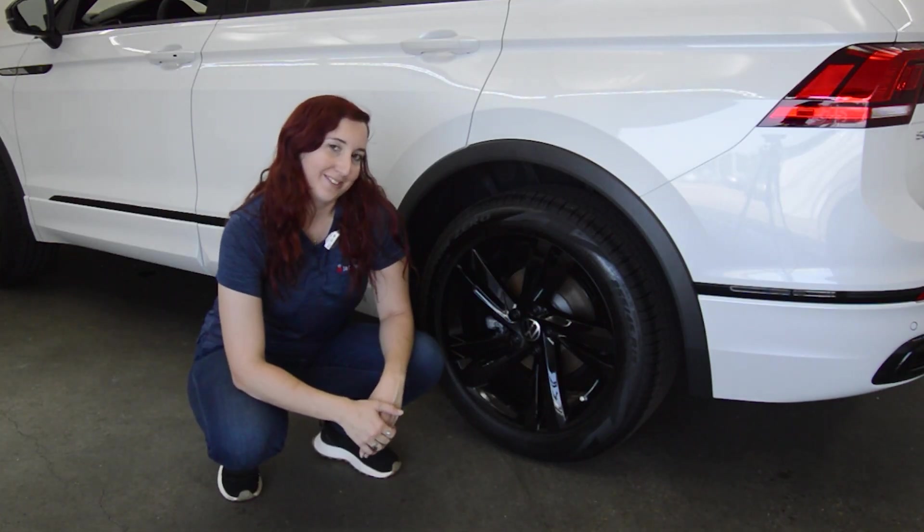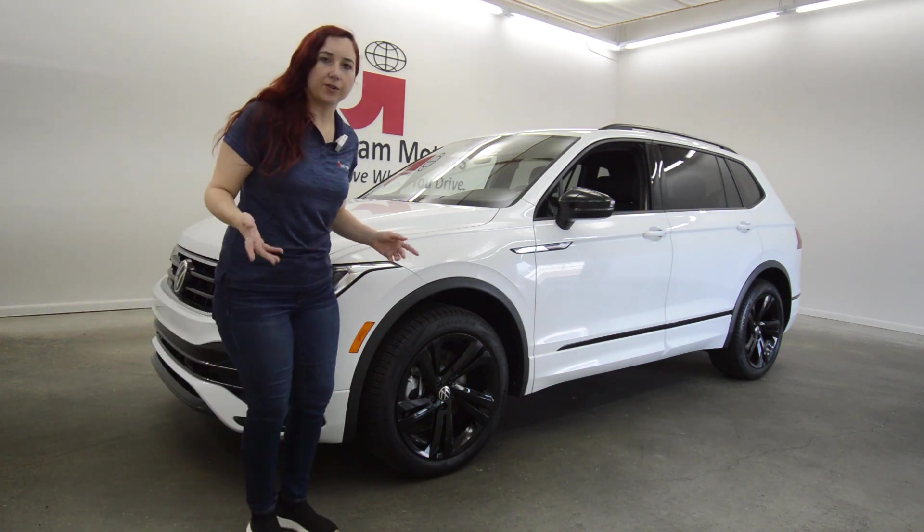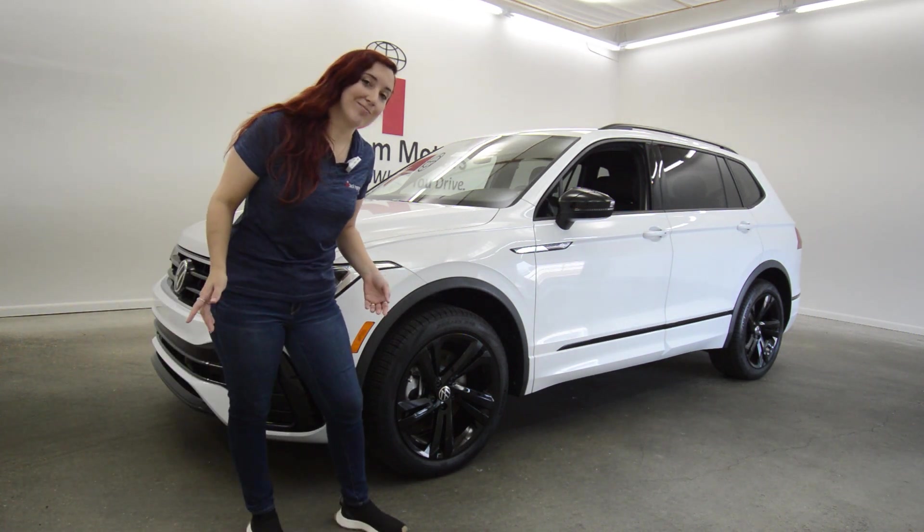Either way, whatever your flavor is. Did I mention that this SUV gets 30 MPG on the highway? Not too shabby.